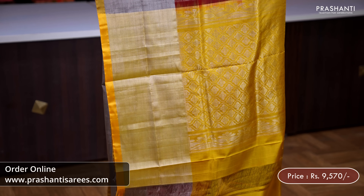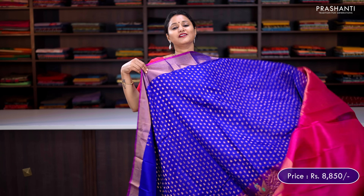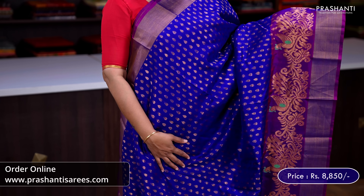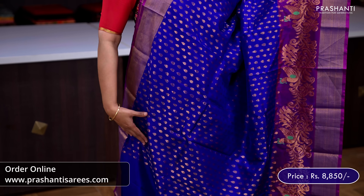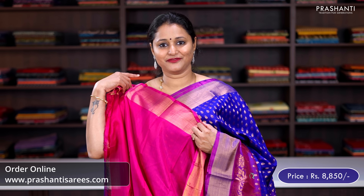Maroon with mustard — antique kadizari borders in silver on either sides with pretty selvedge in mustard along both sides, and the body has got zari brocade weaving in floral pattern running all over. A rich contrast pallu in mustard and a plain blouse in mustard, priced at ₹9,570. Violet with pink — simple kadizari border with a beautiful peacock weaving towards the bottom part of the border, and classy zari woven buttas running all over. A rich contrast pallu in pink and a plain blouse in pink, priced at ₹8,850.